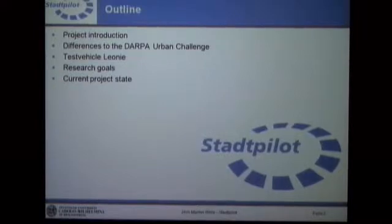So that's the outline of my today's talk. I would like to start with a project introduction and show you what the project is all about. Then I would like to discuss in more detail what's actually the difference between the Urban Challenge and the Stadtpilot. With our experience in the Urban Challenge, I would like to show you why this project is from our point of view the next step.